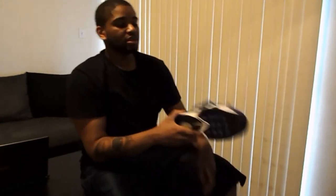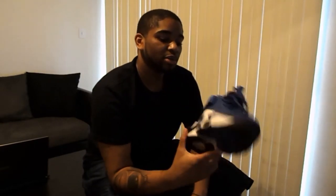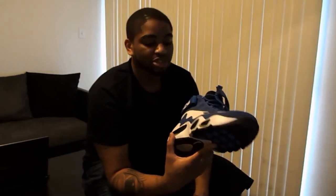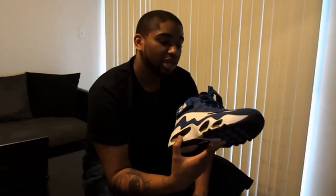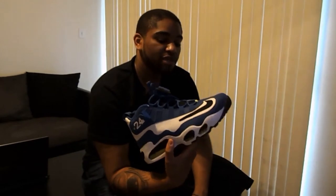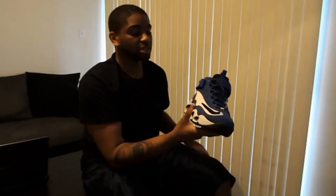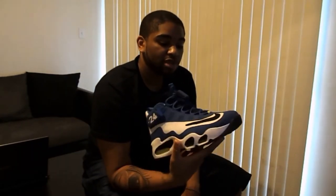We have here the Griffey Max 1 Volt Royal. The other ones had the navy with the volt color; these have the royal blue with the volt. Personally, I'm trying to decide between the two — it's really, really hard comparing them side by side. These I fell in love with when they first came out. They were super exclusive; I never even saw them on shelves anywhere. Next day after they dropped I went looking and nobody had them — and I was in Houston, a very big Nike market.